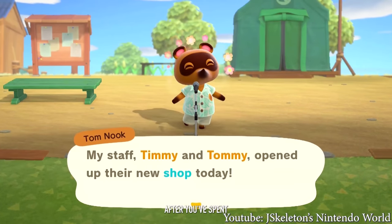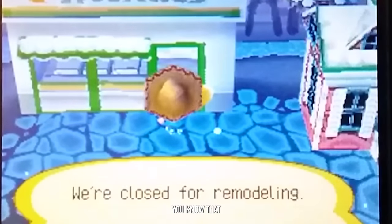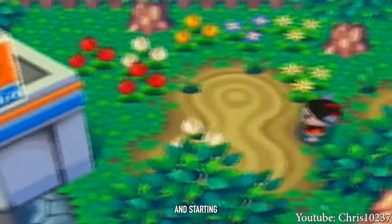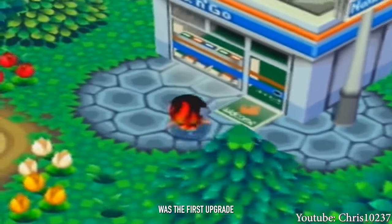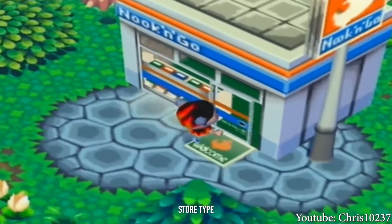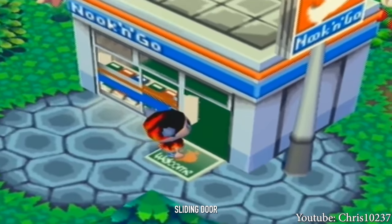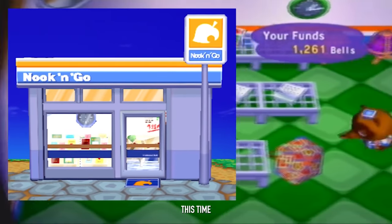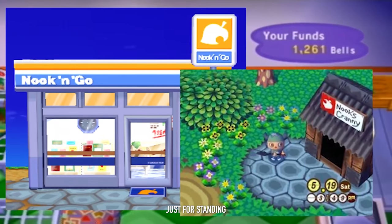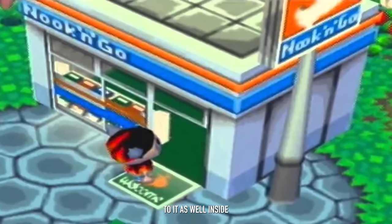Typically, in any Animal Crossing game after you've spent a certain amount of money in Nook's Cranny, Tom Nook will let you know the store is going under construction and will be remodeled soon. Starting with the GameCube version, Nook & Go was the first upgrade most players experienced — a gas station convenience store type theme. It had a cool fancy sliding door and actually looked like a store built up to code. It doesn't look like you're going to get tetanus just for standing near it like with Nook's Cranny. It also has a big, nice sign.